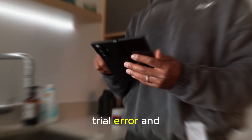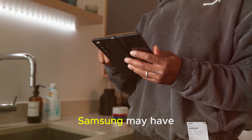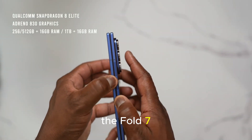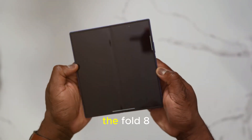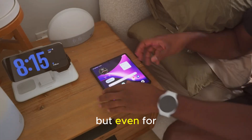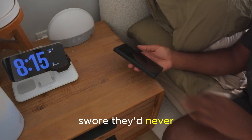After years of trial, error, and endless refinement, Samsung may have finally cracked the foldable code. If you thought the Fold 7 was the ultimate foldable, the Fold 8 looks ready to change the conversation — not just for Android fans, but even for iPhone users who swore they'd never switch.